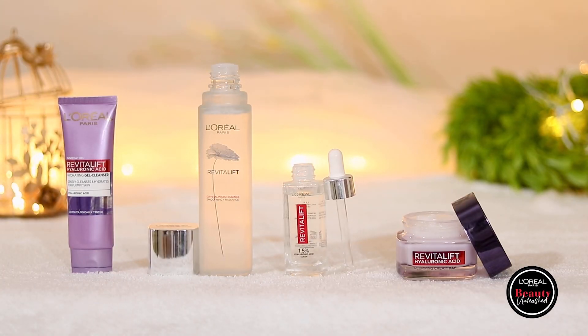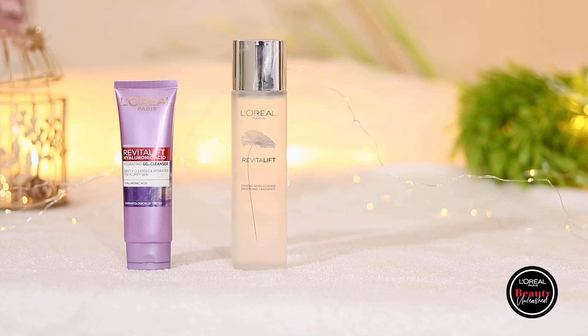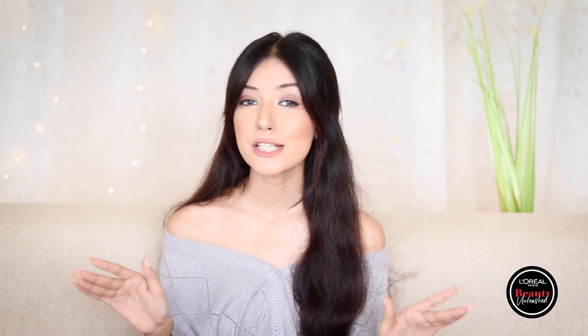Thanks to the Layapair skincare range, I can be festive-ready and get crystal clear, radiant, and hydrated skin. A good skincare routine makes the perfect base for any kind of makeup, so you can be festive-ready in no time. This range includes a hyaluronic acid gel cleanser, crystal micro essence, 1.5% hyaluronic acid serum, and hyaluronic acid gel cream. I like to layer these products to get the maximum benefit.